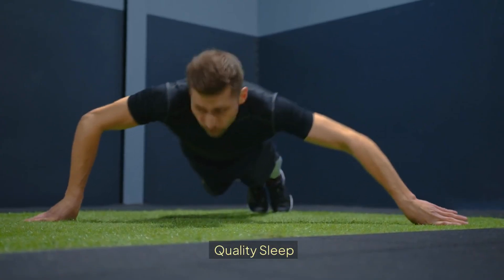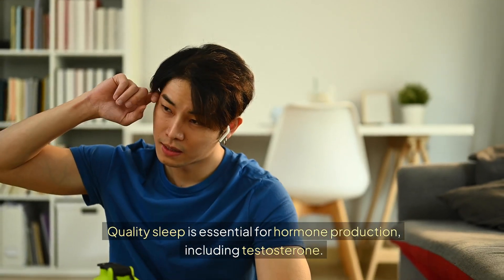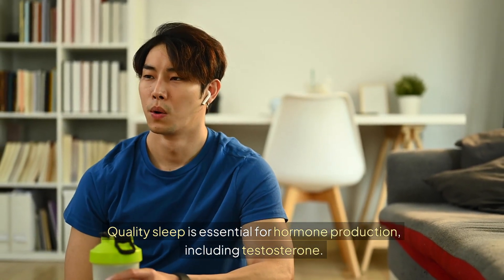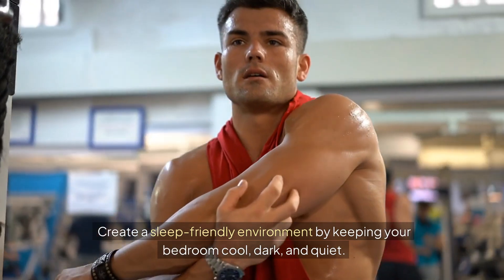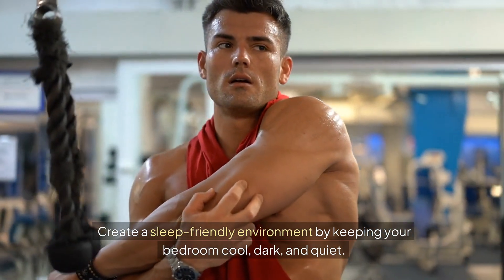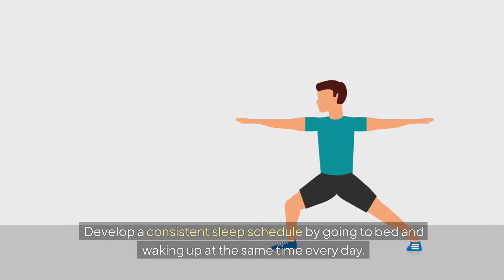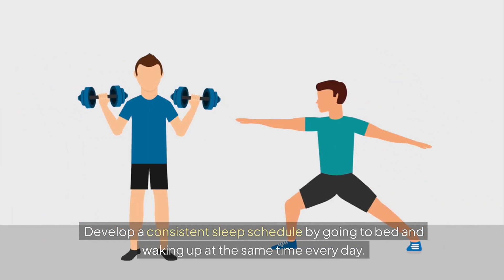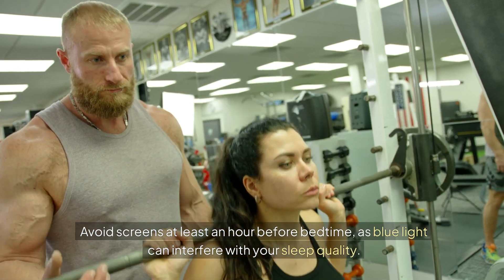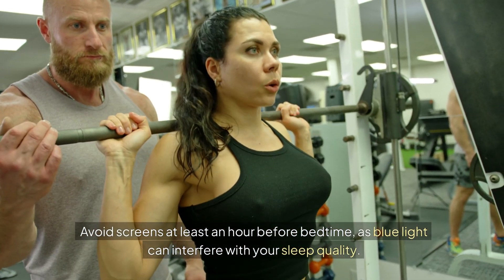Sleep is often overlooked but incredibly important. Quality sleep is essential for hormone production, including testosterone. Aim for 7-9 hours of sleep per night. Create a sleep-friendly environment by keeping your bedroom cool, dark, and quiet. Develop a consistent sleep schedule by going to bed and waking up at the same time every day. Avoid screens at least an hour before bedtime, as blue light can interfere with your sleep quality.